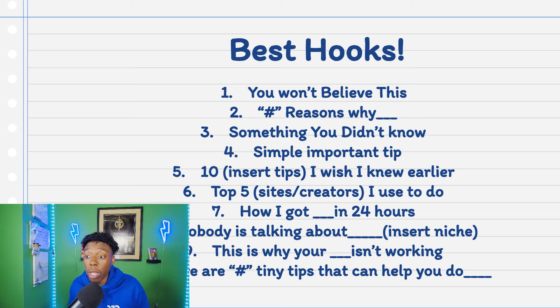Number four: 'Simple, important tip.' For example, if it's about an everyday thing like Q-tips — 'Here's a tip you didn't know: Q-tips aren't supposed to clean your ears.' Most people don't realize it. It's so basic, but sometimes that's what stops people from scrolling.